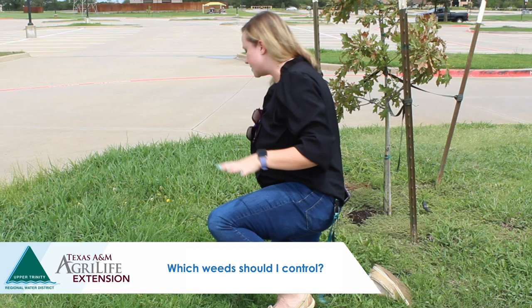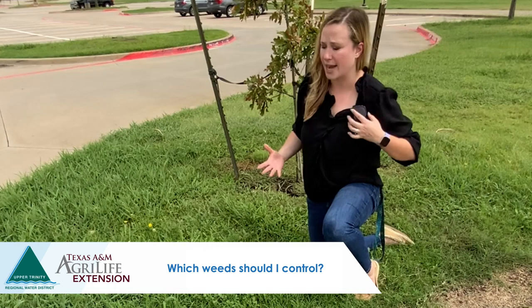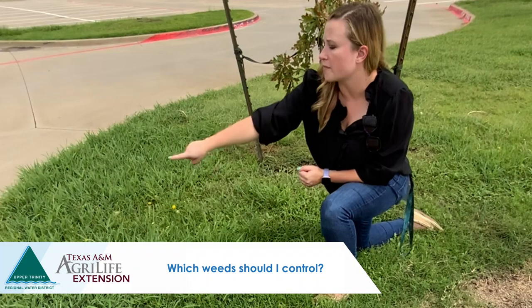This is a great example of an area with a lot of weed diversity. Some of the weeds here are perennial weeds, and with those, a pre-emergent herbicide may not offer a lot of benefit — that's where we have to think about a post-emergent herbicide program instead.